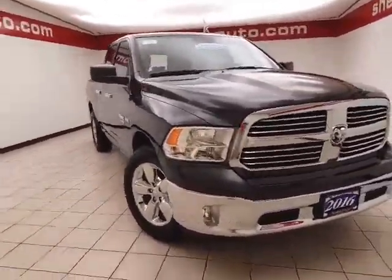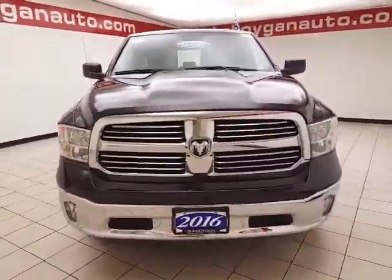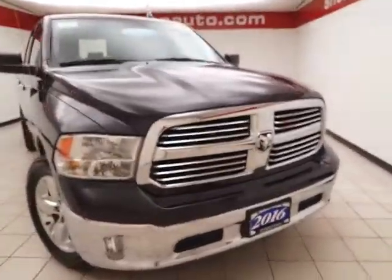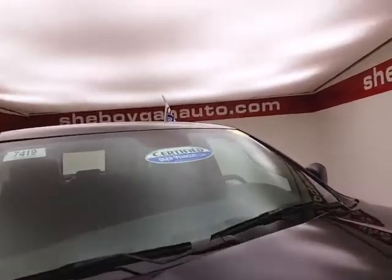Welcome to Mr. Buggy Chevrolet Chrysler Center. Today's special is a 2016 Ram Bighorn quad cab four-wheel drive, stock number B7419T. This Ram has 21,000 miles and comes to us with a clean AutoCheck history report, finished in Maximum Steel metallic.